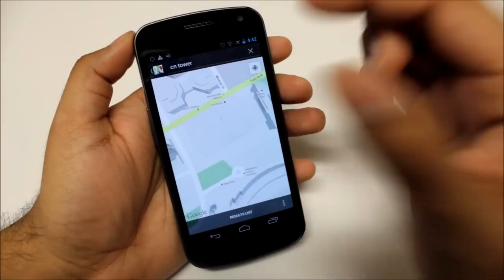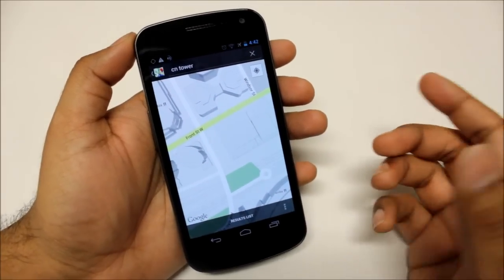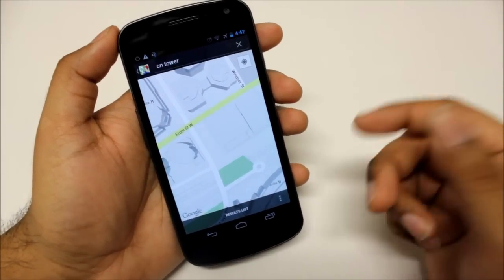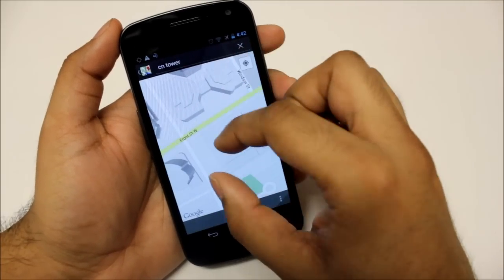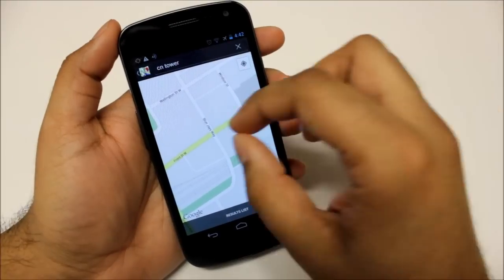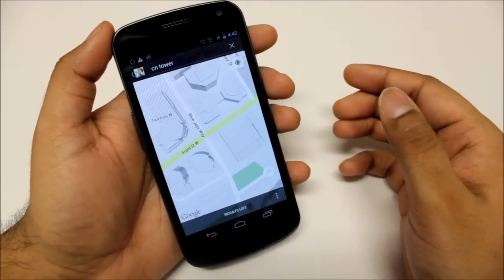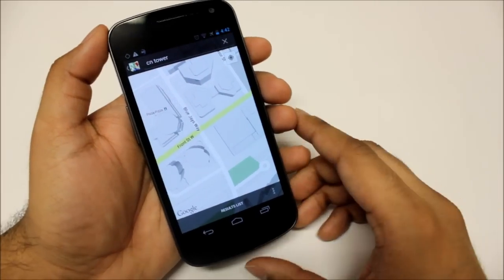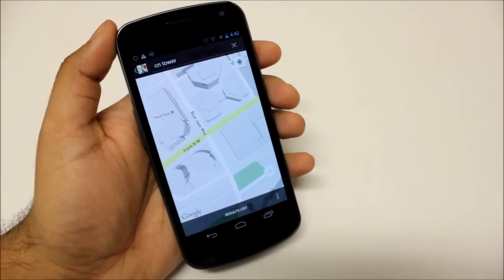If you like this, do leave the video a thumbs up. Go ahead and check around your area and see if you have this feature on your phone, and if you can see your house as a little building on Google Maps. Leave a comment — I love your feedback — and subscribe for more. It helps me a lot. See you in the next one, thanks for watching, bye!